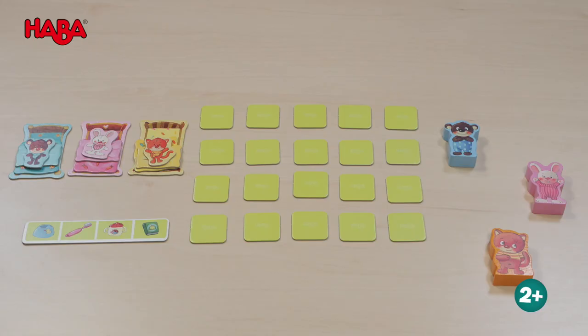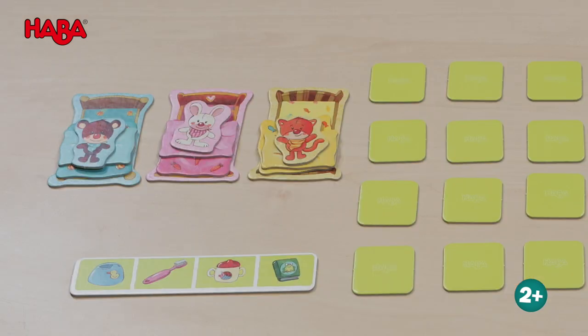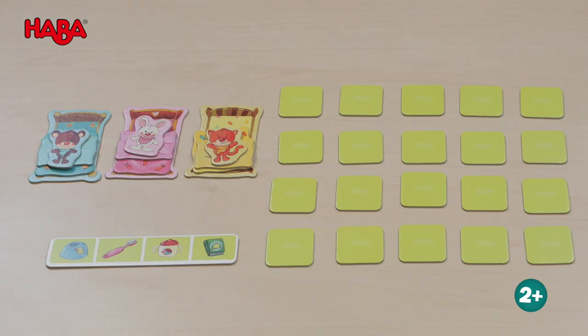The tiles are laid out face down. The beds, blankets, pillows, and cuddly toys are placed on the storage pile, and the tray with a potty, mug, toothbrush, and book is placed next to it.